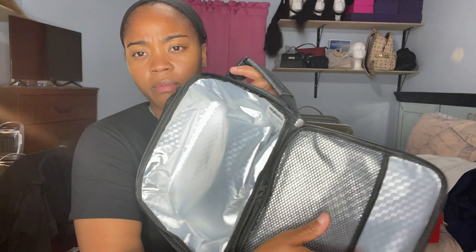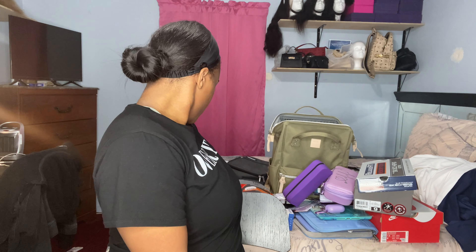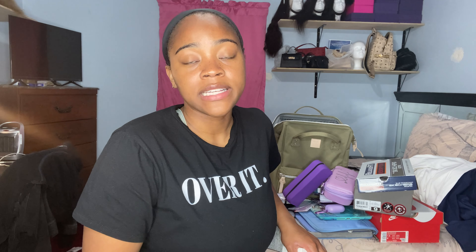I also got a lunch box for those long clinical days. It's the Mazforce lunch box from Amazon — very spacious, with a front zipper pocket, a water bottle side pocket, and you can clip it onto your backpack.